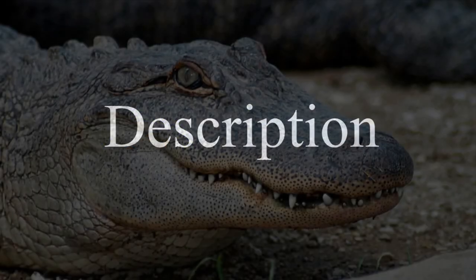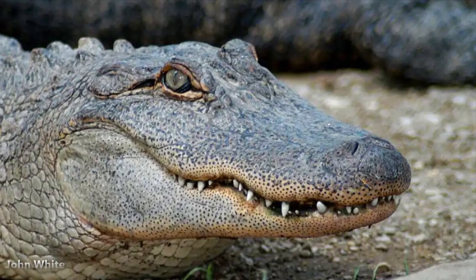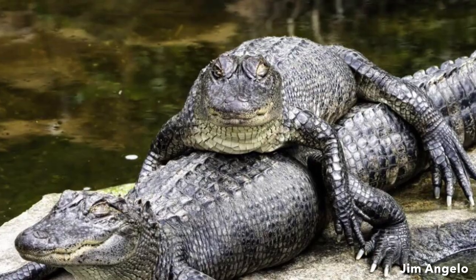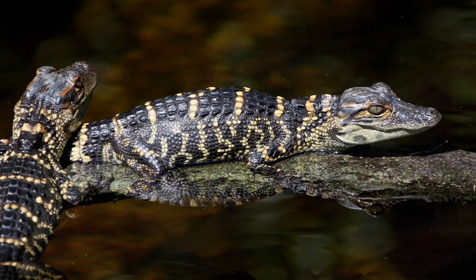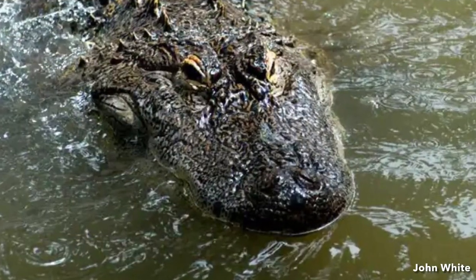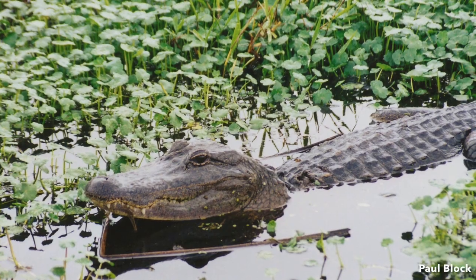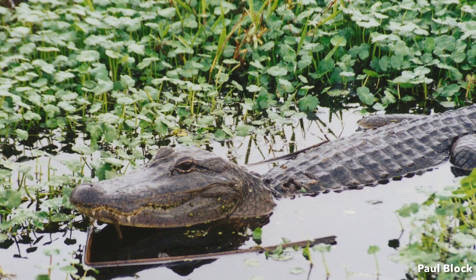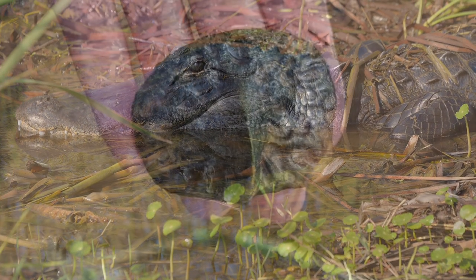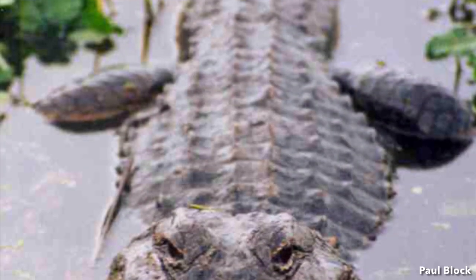The American Alligator is a large semi-aquatic reptile that is confirmed present on 50 military properties. Adults are dark gray, brown, or olive to black in color. Young alligators have bright yellow stripes on the body and tail. Both adults and young have broadly rounded snouts with upward facing nostrils. The average adult size for a female is 8.2 feet and the average size for a male is 11.2 feet. The skin on their backs is armored with embedded bony plates called osteoderms.